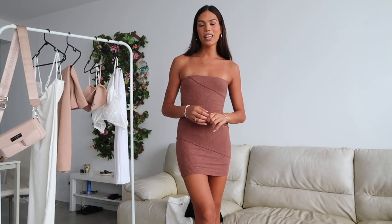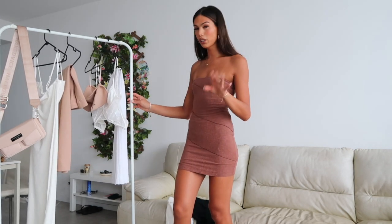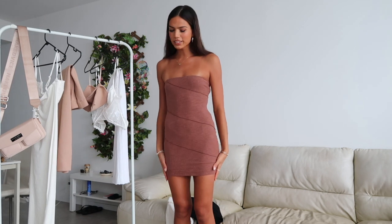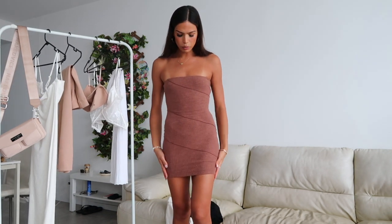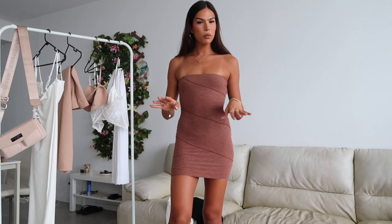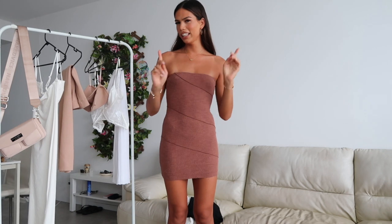Hi guys, welcome back to my channel. I hope you're all doing well. I'm back today to film my absolute favorite video with you guys. I'm doing a Princess Polly clothing haul and I love every single thing I have. I haven't done one of these hauls in a while so I get so excited to do them. I'm already wearing this dress which I'm obsessed with and I can't wait to show you the rest. So if you want to see what I got this month, stay tuned and keep on watching.